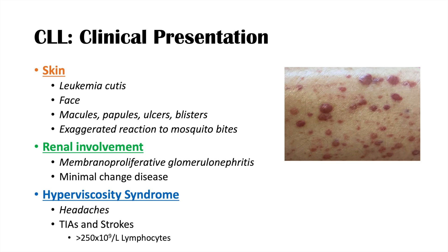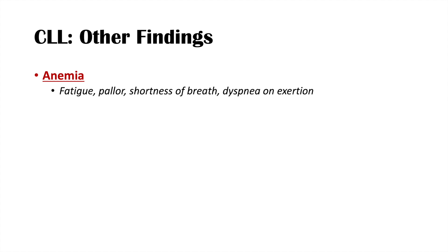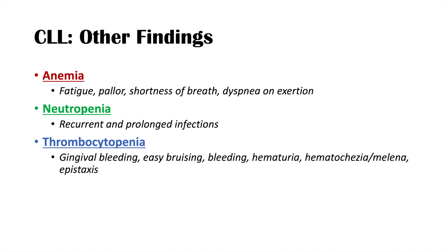Other blood findings include anemia, which can cause fatigue, pallor, shortness of breath, and dyspnea on exertion. Neutropenia can lead to recurrent and prolonged infections. Thrombocytopenia increases the risk for gingival bleeding, easy bruising, hematuria, hematochezia, melena, and epistaxis. Generally, the mature B cells crowd out other cell types, causing drops in other blood cell lines — this is seen more in aggressive types of CLL.